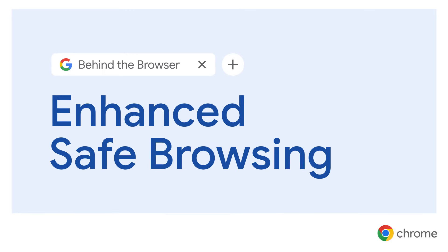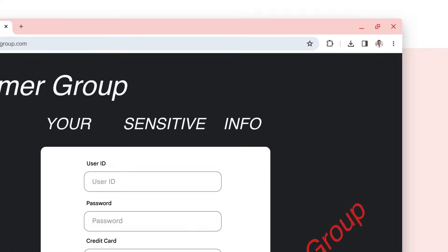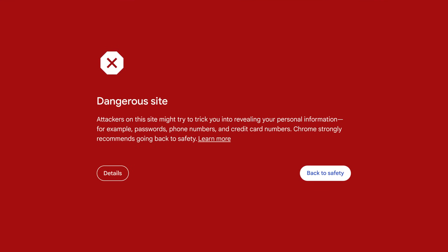Online threats are getting better over time — everything from scam websites that trick you into sharing your passwords or financial information, to malware hiding in files you download. Fortunately, safe browsing protection in Chrome also gets better over time.